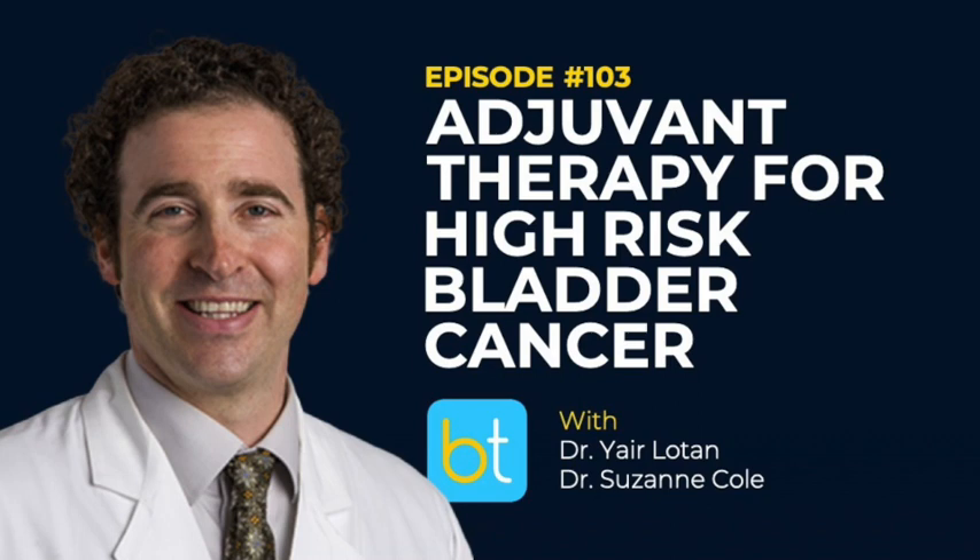This is Aditya Bagrodia as your host this week, and I'm very excited to introduce our guests today, Yair Lotan and Suzanne Cole from the UT Southwestern Departments of Urology and Hematology Oncology. In addition to being world-renowned experts in bladder cancer, Yair and Suzanne are both close dear friends and bring some interesting perspectives. Suzanne spent the first part of her career in private practice and then transitioned to the academic side. Yair has been on the academic side for the entirety of his career and has really done some landmark work in biomarkers, predictive biomarkers, and we're looking forward to your input on adjuvant therapy for bladder cancer.